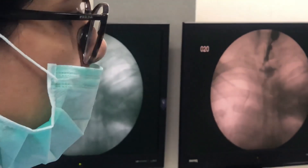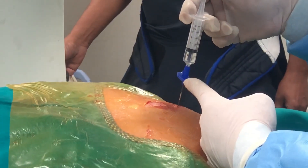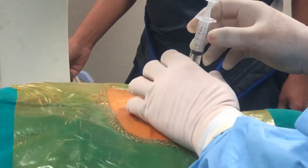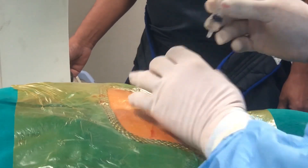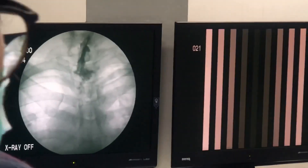Dorsal to it, there has been a give way of the resistance, and the dye is going in smoothly. As you can see, the dye is spreading vertically upwards and downwards along the entire cord.